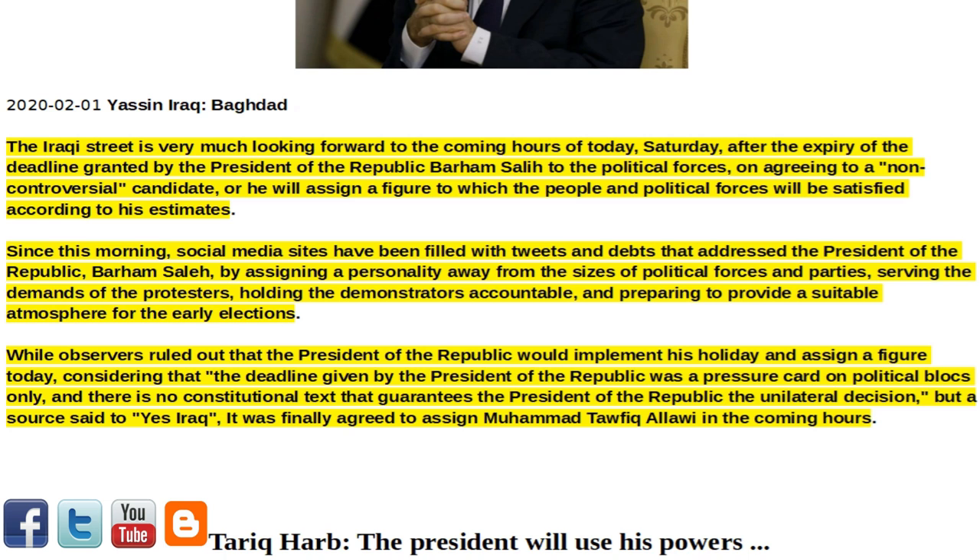holding the demonstrators accountable and preparing to provide a suitable atmosphere for the early elections. While observers ruled out that the President of the Republic would implement his decision and assign a figure today, considering that the deadline was a pressure card on political blocks only, and there is no constitutional text that guarantees the President of the Republic the unilateral decision, a source said — to Yes Iraq — it was finally agreed to assign Muhammad Tafiq Alawi in the coming hours.